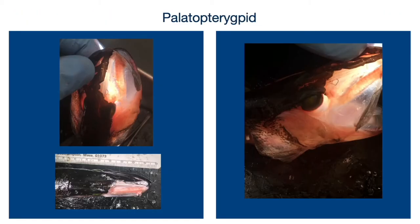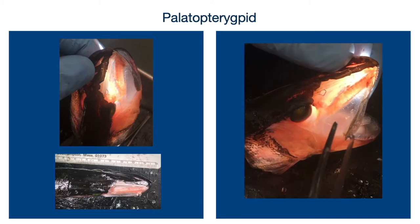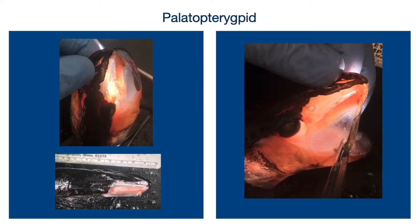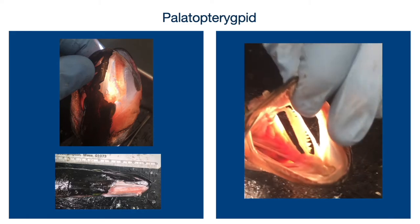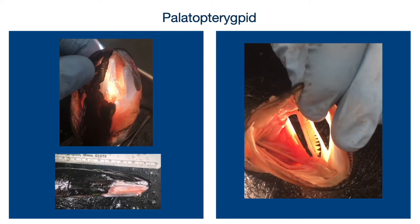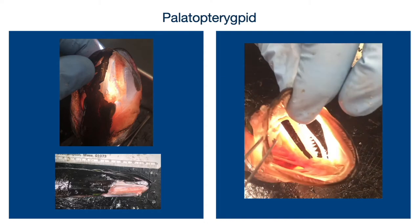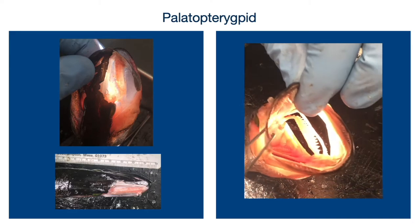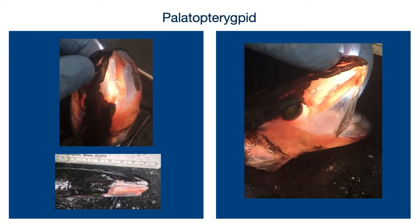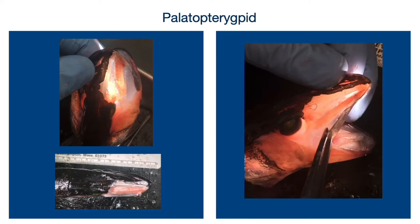Next we looked at the palatopterygoids and found that they are mostly passive — there's no direct muscle connection to them that is moving them. Really the maxilla is what is primarily causing their rotation. And when that rotation does occur, you can see in this video that the teeth change position dramatically.